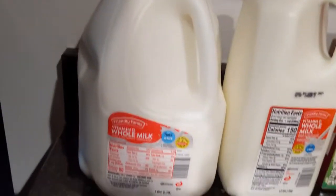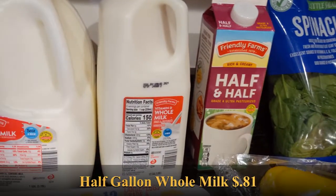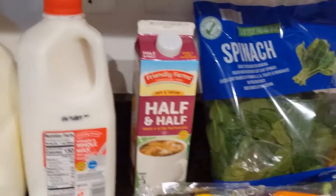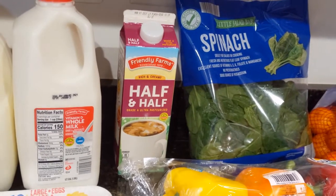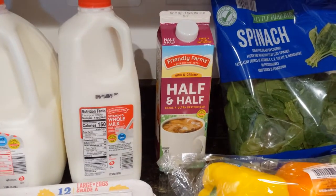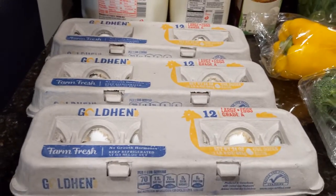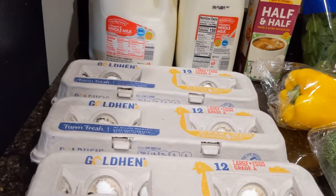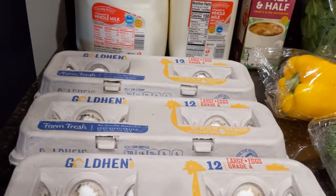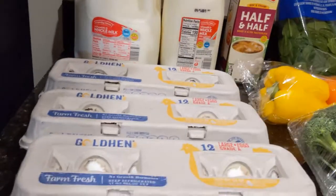We've got a whole gallon of whole milk — that's for the big dog's mom. Next to it is a half gallon of whole milk for the big dog himself, and next to that is some regular half and half for our coffee, which we've been drinking a lot of lately because it's been cold and snow-packed outside. Then I have one, two, and three dozen large golden hen eggs. One is for his mom; the other two are for us since I cooked a lot of eggs last week and got a little low.